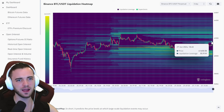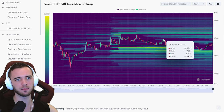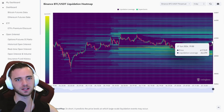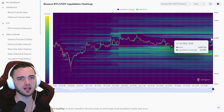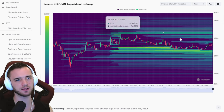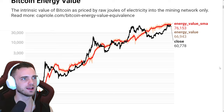We do still have some levels up at $61.6K, so I think it's very plausible we get up there because we wouldn't even break our high. $61.6K is definitely an area we could violate. We could also get all the way up to $62K again, but this time it's going to be different — I'll explain that a little bit later.